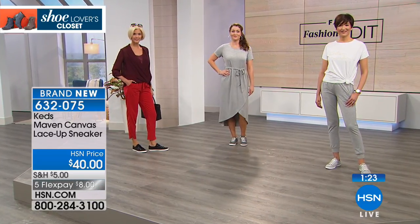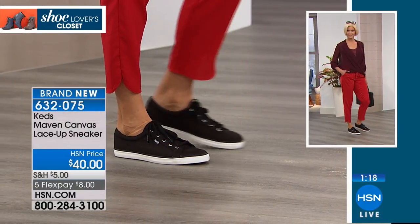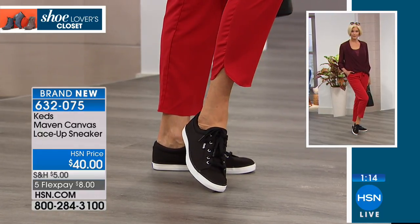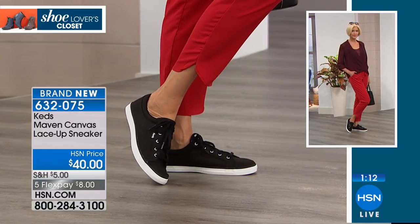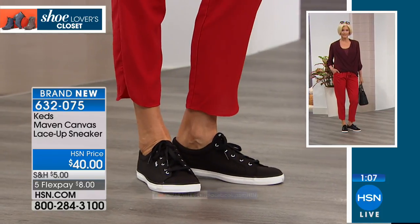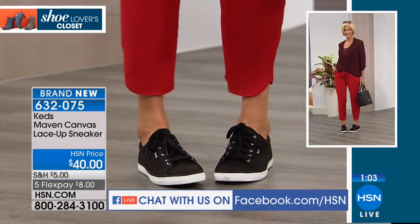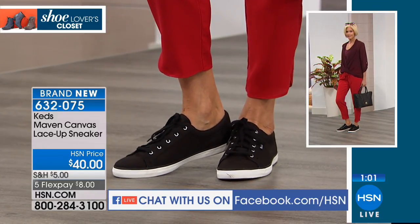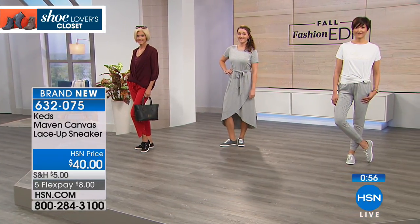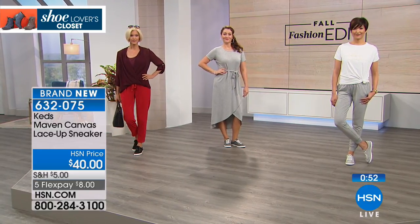And as we're also streaming on Facebook Live, we love hearing from everyone. We want to say hi to Dee, Lori, Paula, and Maria — having fun shopping with us and being social at the same time. We're loving that we have one of the most iconic brands in sneakers, especially for women.